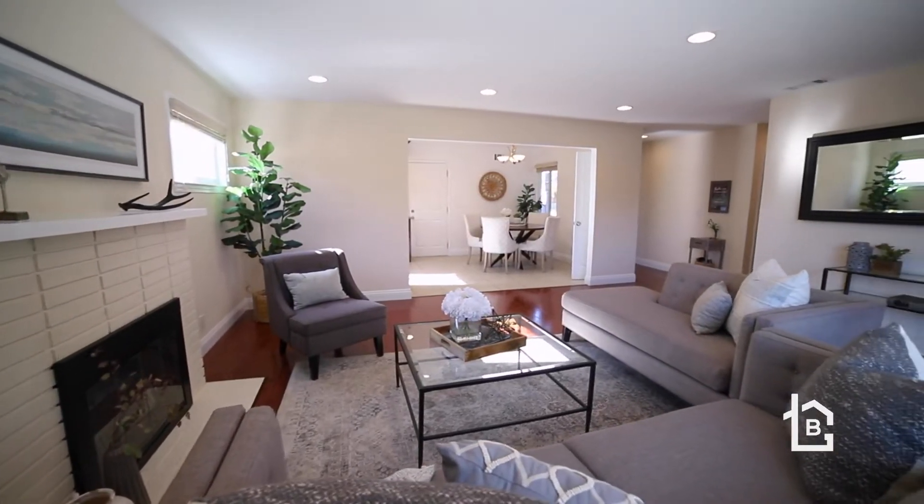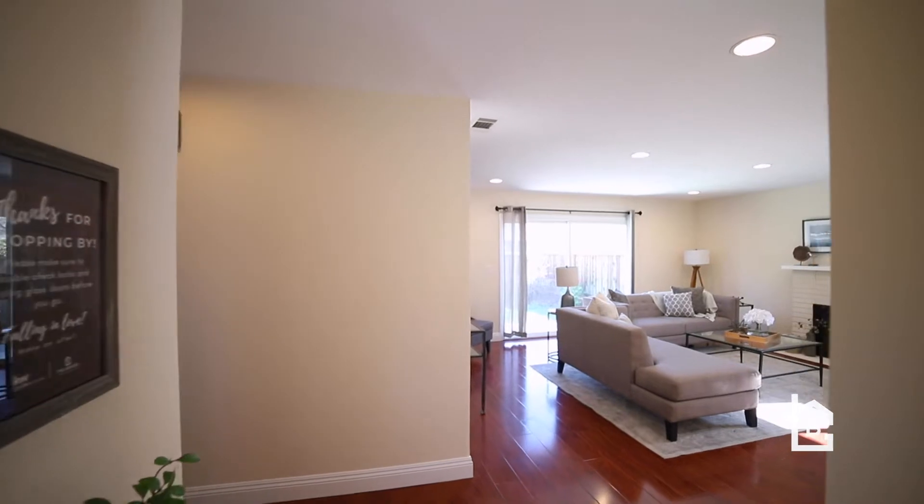The living room features recessed lighting, a wood-burning fireplace, and a beautiful sliding door leading to your back patio and backyard.